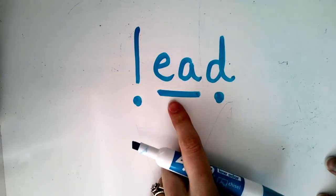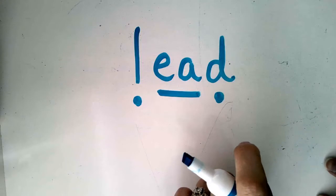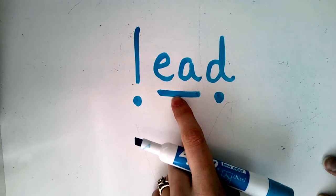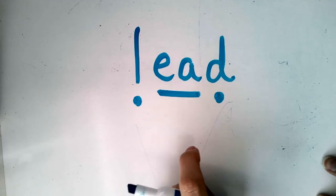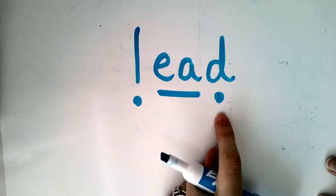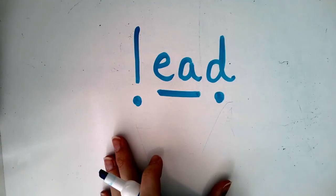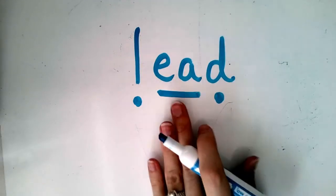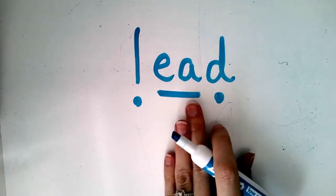The EA often says the long E sound, but remember it can also make the short E sound. Did you know this word can actually be said two different ways because of this EA vowel team? This can be the word 'lead' with the long E, or with the short E sound it becomes 'led.' Lead is a type of mineral, or what you use in a pencil to write on paper. So those are the two different sounds the EA vowel team can make.